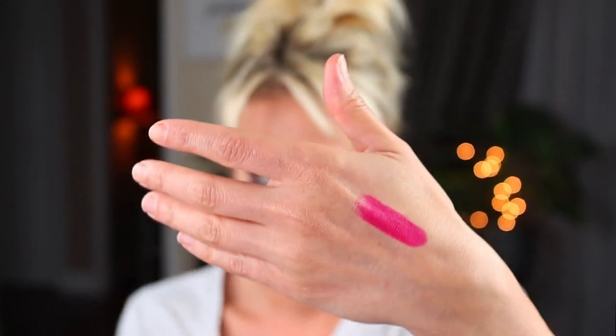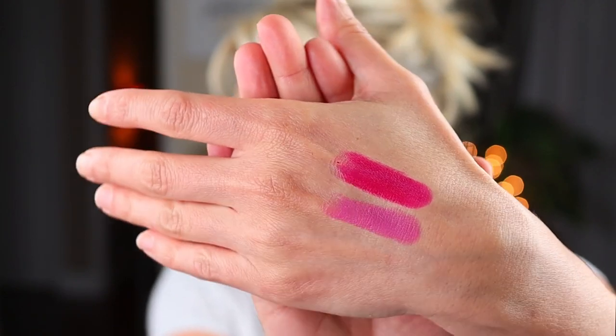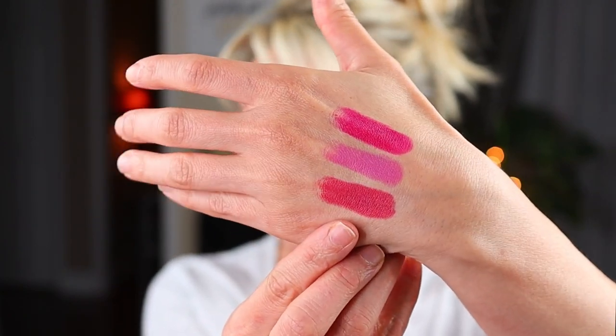Last but not least, I picked up some Wet n' Wild lipsticks — three different shades. I love the Megalast lipsticks and these look like them even though it doesn't say it. The first one is 965 Cherry Picking — I love how these apply and they last an incredibly long time. Then 907C Mauve Out of Here — for a mauve, it's really vibrant, which is usually my problem with mauves. Then the last one is 906D Wine Room. All very different but all in kind of that pink family — really pretty. I also bought some for future giveaways.